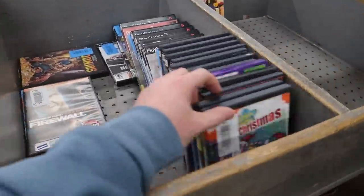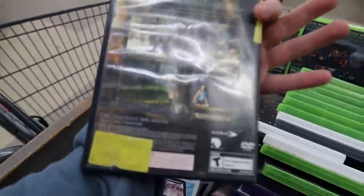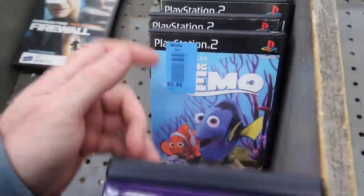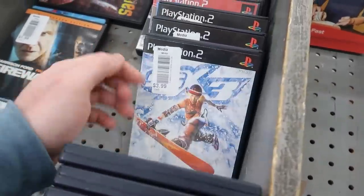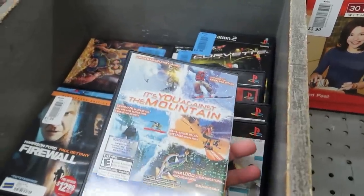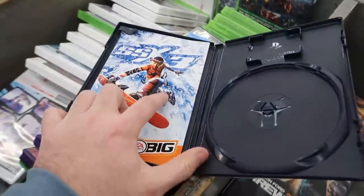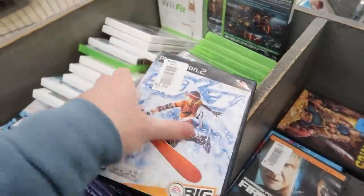We got a few games over here — Tomb Raider Anniversary for five bucks, I don't think that's good. DDR Max, lots of PS2 games, nothing great. SSX3 is a great game for four bucks — for two dollars it might be worth it actually, and it feels complete. It has the manual which is good. They keep the discs up front so nobody steals them, so we'll definitely throw that in the cart.